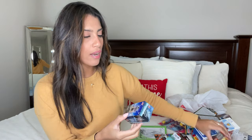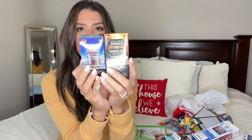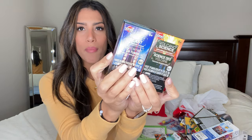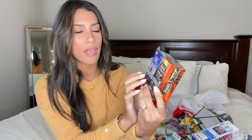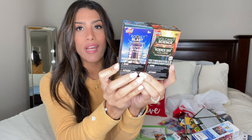Also for Ryan, I found Rocket Blast and Volcano Science — two little science kits from Dollar Tree. I would obviously do these with him and not let him do them alone, but I thought they were really cute and educational.